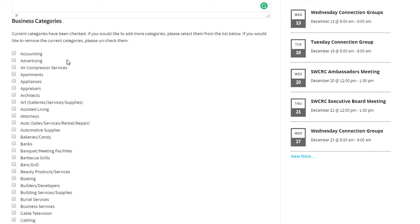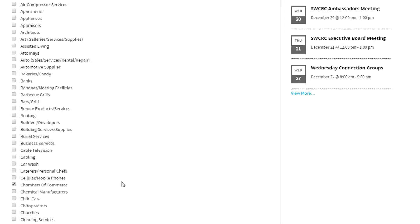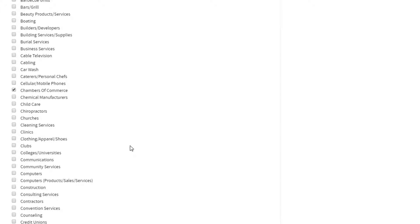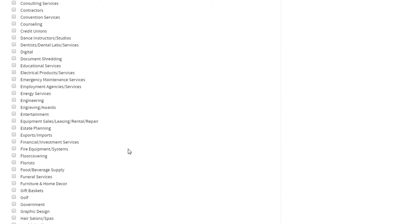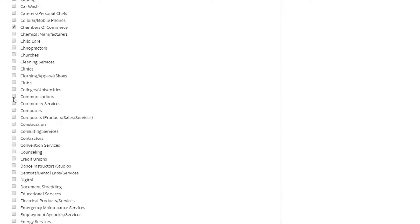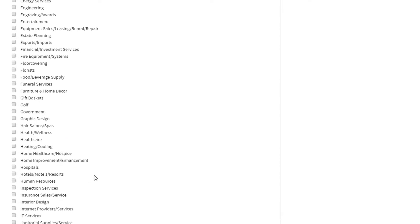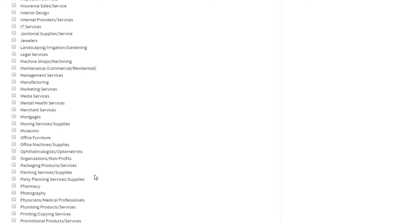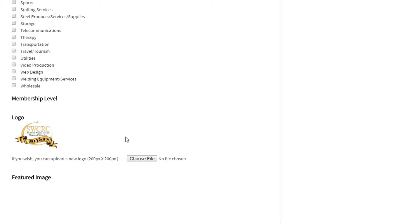Scrolling down, you have business categories where you can choose up to three categories. The Southern Wayne County Regional Chamber is obviously a Chamber of Commerce, so we have that chosen. If you're a different business — like a marketing firm — you might choose marketing services, communications, or entertainment. There's quite an extensive list including graphic design, government, and many more. You can choose up to three, and that's a really powerful tool. When people go to the business directory and search by category, whatever category you choose is where your business will pop up. So it's extremely important to choose the most accurate category that best describes your business.